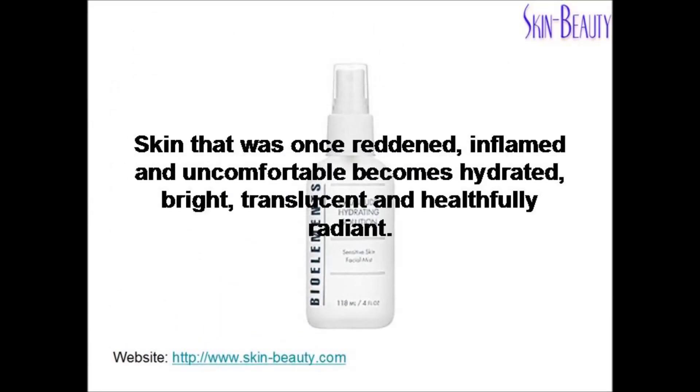Skin that was once reddened, inflamed, and uncomfortable becomes hydrated, bright, translucent, and healthfully radiant.